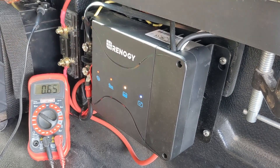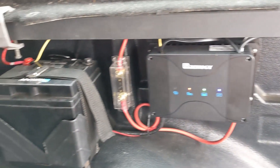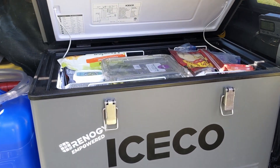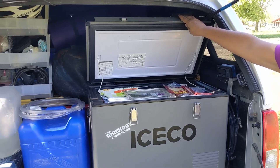We installed one of these in the back of our 2015 Nissan Frontier to charge a 50 amp hour lithium iron phosphate battery which runs our 12-volt refrigerator. This has been an awesome 21st century upgrade to our vintage camper life. You can also find that installation video in the description below.